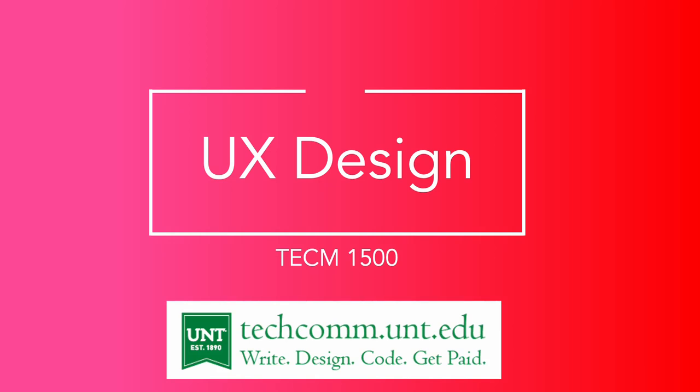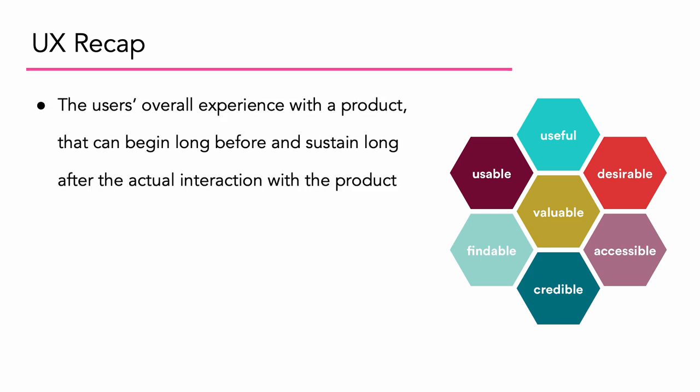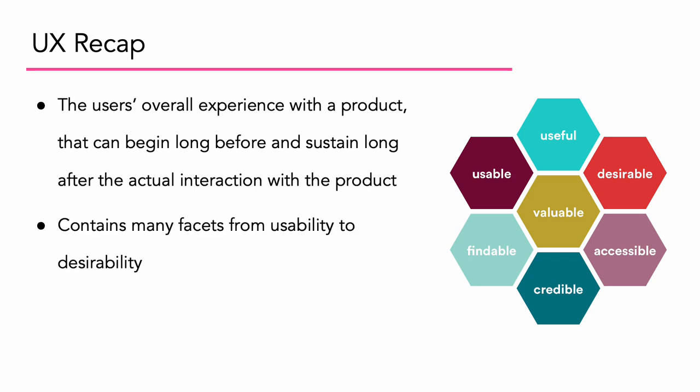Today we're going to be talking about user experience design. Let's recap user experience. Remember the honeycomb from the user experience researcher PowerPoint. UX is the user's overall experience with a product that can begin long before and sustain long after the actual interaction with the product. It can contain many facets from usability to desirability and anything in between.